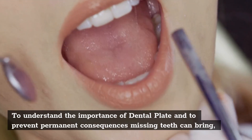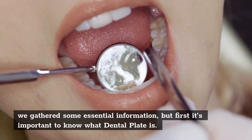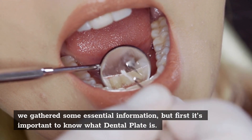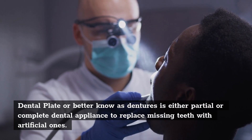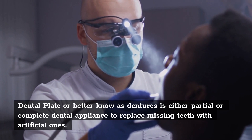To understand the importance of dental plates and to prevent the permanent consequences missing teeth can bring, we gathered some essential information. But first, it's important to know what a dental plate is. A dental plate, better known as dentures, is either a partial or complete dental appliance to replace missing teeth with artificial ones.